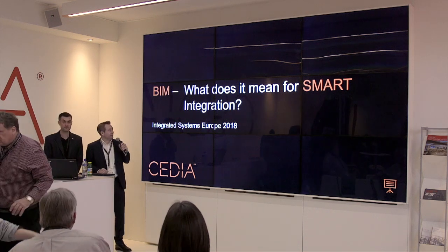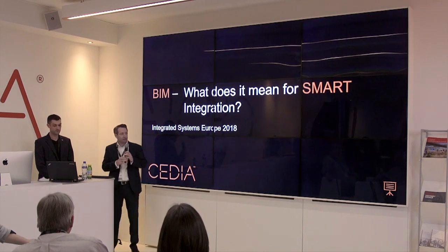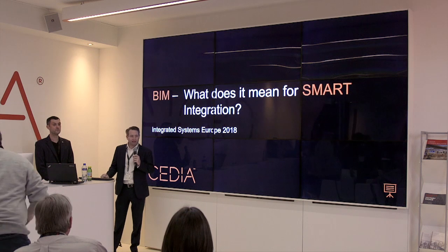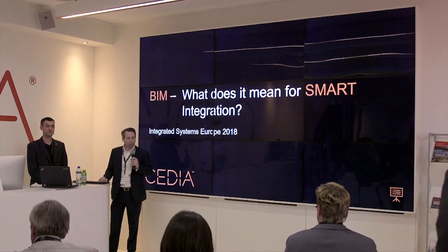Good afternoon, everybody. Welcome to this short talk about BIM — what does it mean for smart integration. It's going to be a sort of high-level overview of what BIM is, where it came from, what it looks like, and how it may fit in with your line of business.